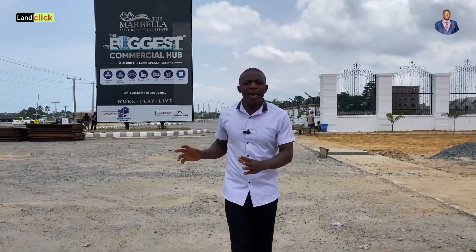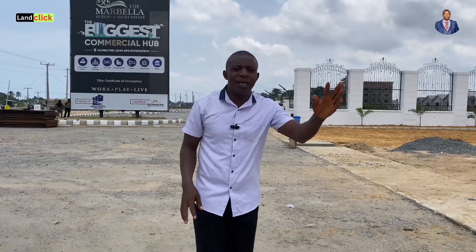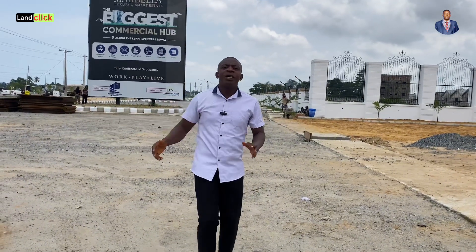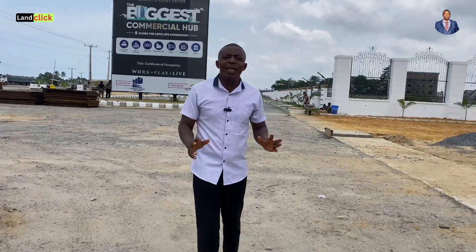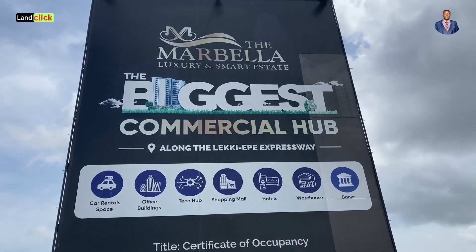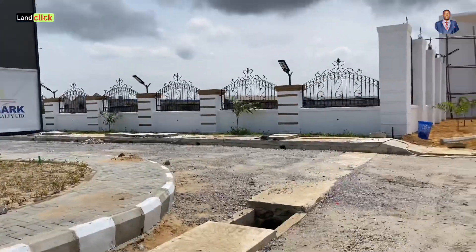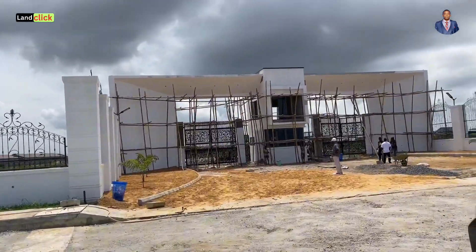How close is Marbella to Beachfront, Macario's and Emen Estate? If you are coming from Leakey Phase 1, you get to Beachfront Estate — this is another part of the Leakey Equal Expressway. In less than a minute's drive, you are here at Marbella Luxury Estate. Now from Marbella, you just drive less than one minute again and you are at Macario's Estate.